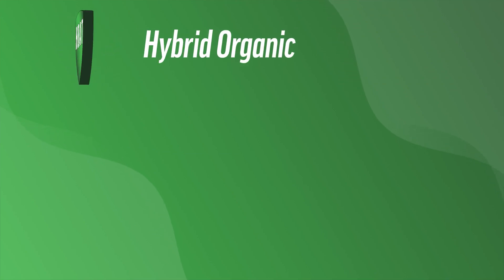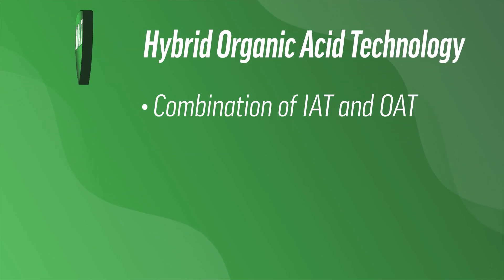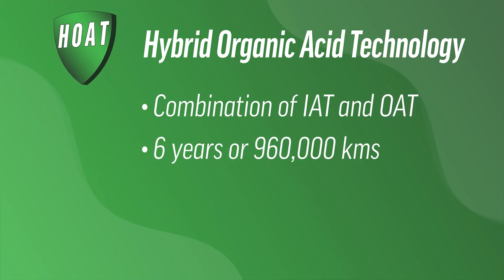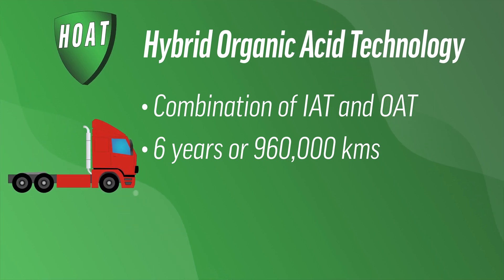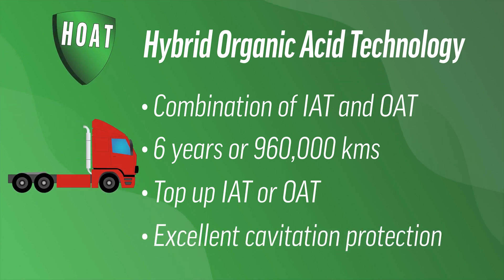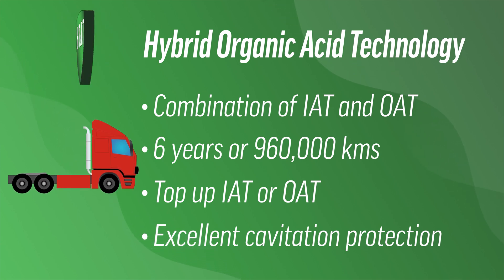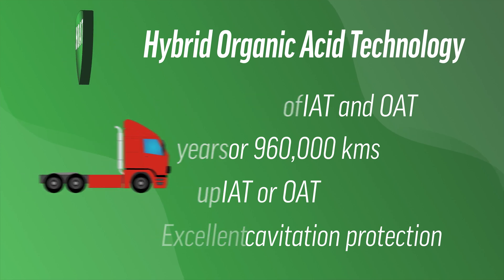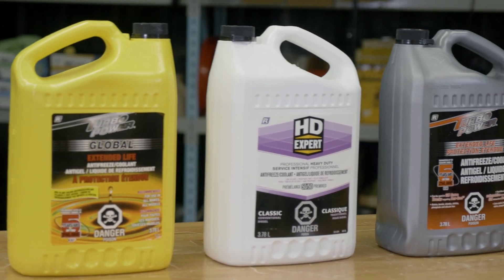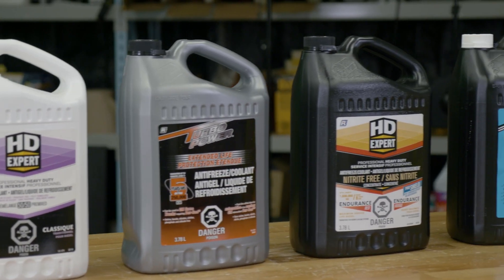HOAT, or hybrid organic acid technology, combines both IAT and OAT corrosion inhibitor technologies. HOAT coolants generally last up to six years or 960,000 kilometers. Developed to extend the service life of conventional coolants, they are suitable for top-up use with both IAT and OAT coolants, making them a versatile product. HOAT coolants also have excellent cavitation protection and high-temperature aluminum performance. If you're ever unsure what coolant is in your system, flush it — mixing coolants of different types can lead to gelling and loss of inhibitor benefits.